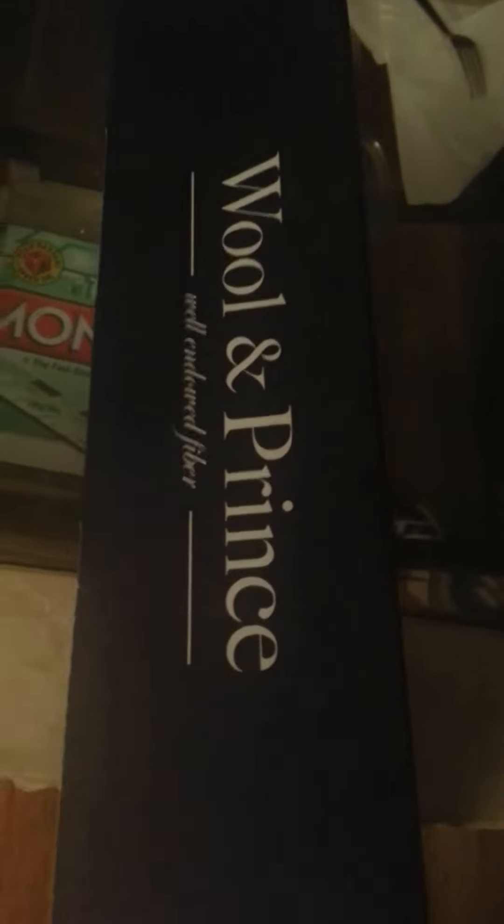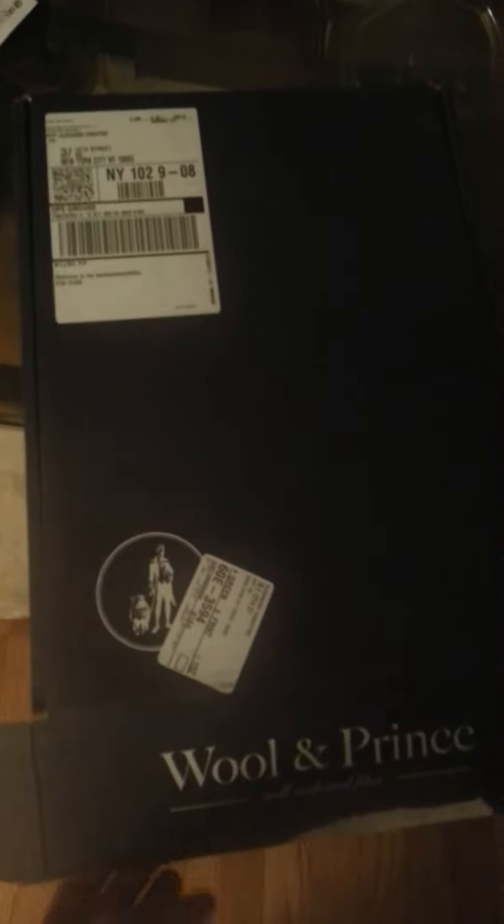So as you see, Wool and Prince — well-endowed fiber. This is my better button down. I ripped off this packaging five seconds earlier, took a sneak peek, but I wanted to share my initial reactions with you guys. So here it goes, opening up.